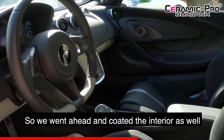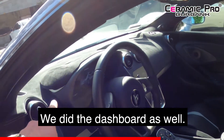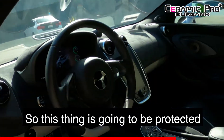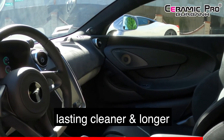We went ahead and coated the interior as well — we're talking about the seats, the carpet, the dashboard, and the door panels. This thing is going to be protected against UV rays, it's going to help prevent staining, and pretty much overall keep the interior lasting cleaner and longer.